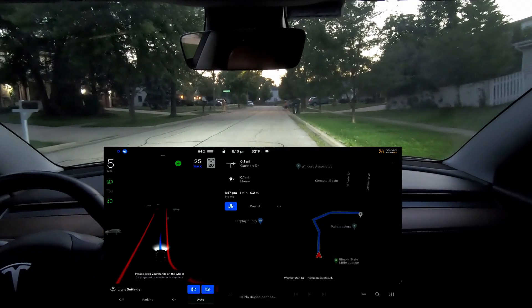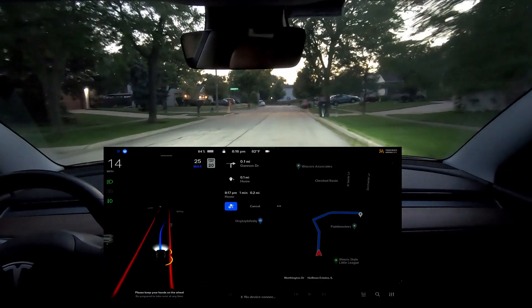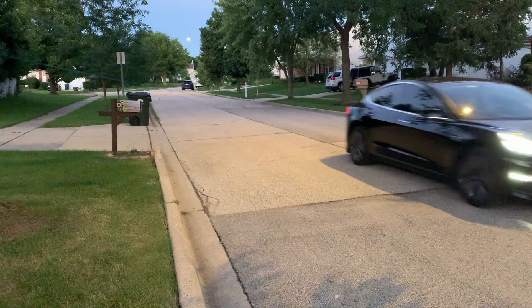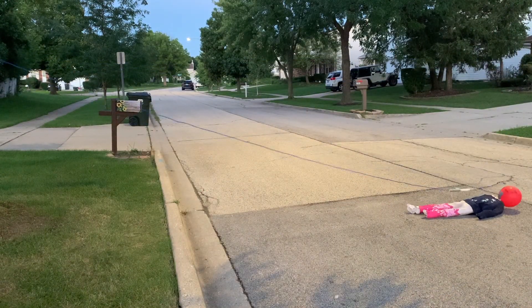All right, so here we go. I have Full Self-Driving beta enabled — I'm not using autopilot, that will be for a separate test. Here we come and oh, it actually hits the child.